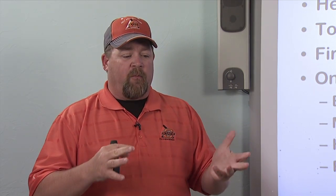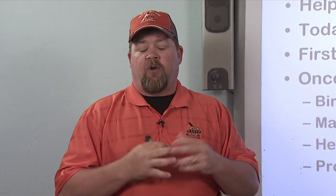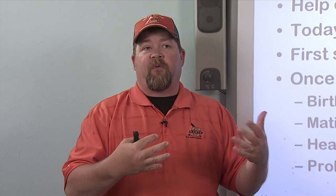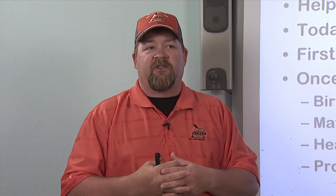Let's switch to production records and talk about what kind of records are important and why. First, production records help us evaluate our animals' performance. To be a profitable operation, you're going to have to make culling decisions — which animals to keep and which to sell. Without production records, those decisions are very difficult, and a lot of times we keep the wrong animal due to emotional attachment.